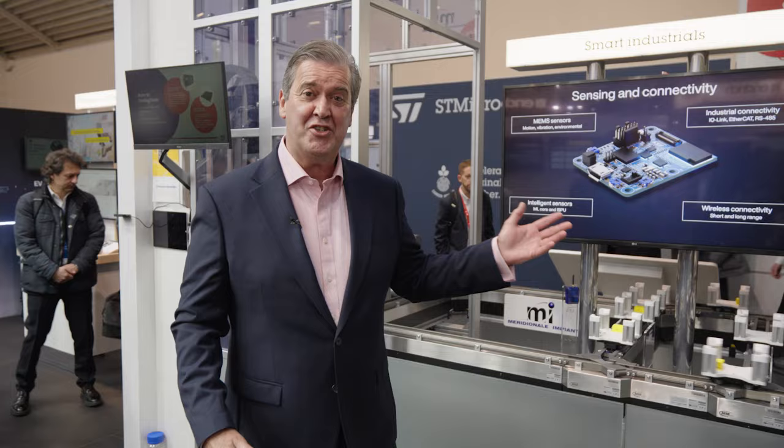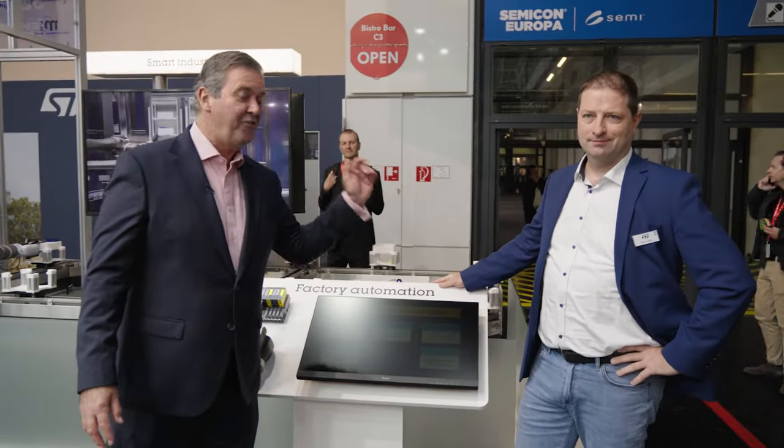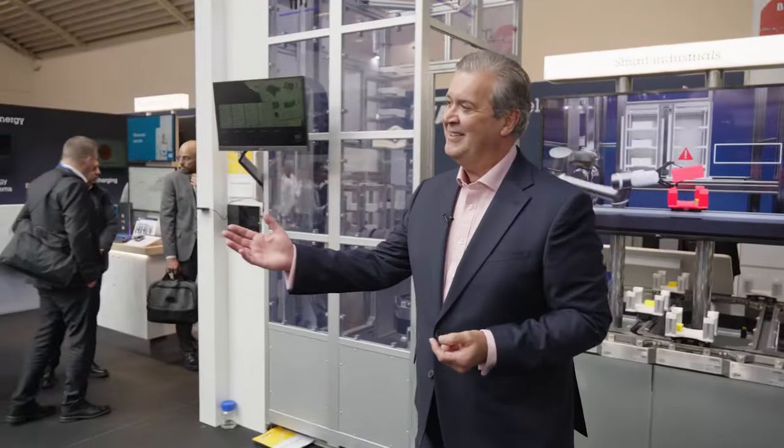Hello and welcome to the Industrial Zone here on the ST stand at Electronica, where the team has been building a vision of the factory of tomorrow but for today. I'll be talking to two of ST's leading industry engineers. Good morning Chris, lovely to see you — we've got so much to talk about.